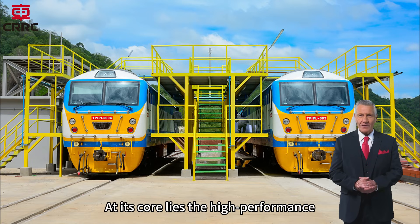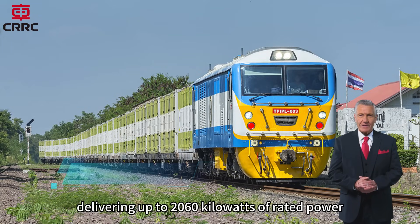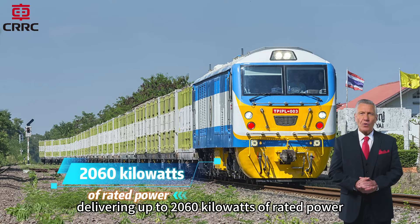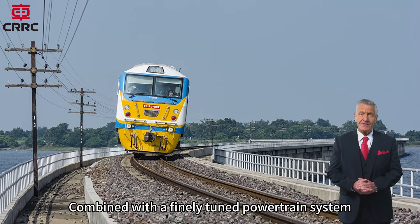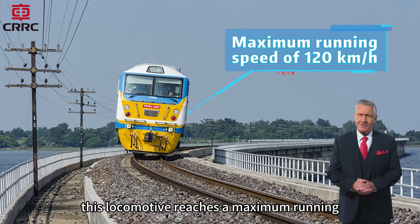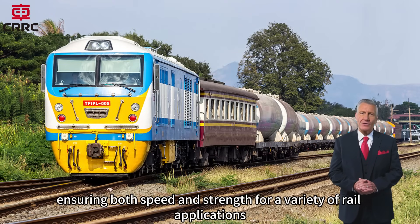At its core lies the high-performance CAT 3516 VHD Diesel engine, delivering up to 2060 kilowatts of rated power. Combined with a finely-tuned powertrain system, this locomotive reaches a maximum running speed of 120 kilometers per hour, ensuring both speed and strength for a variety of rail applications.